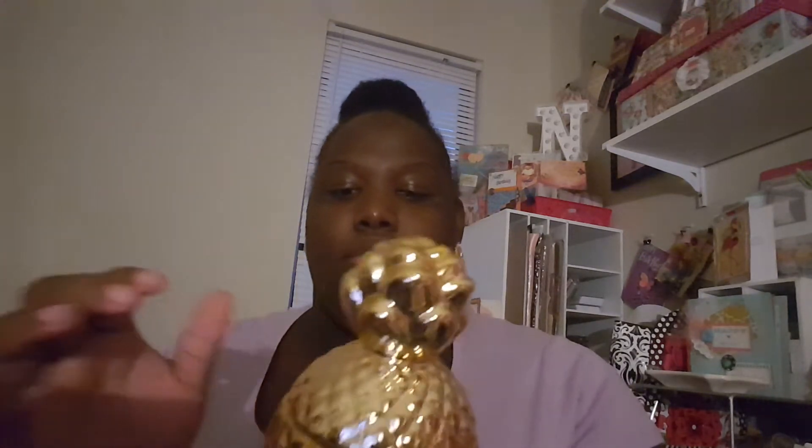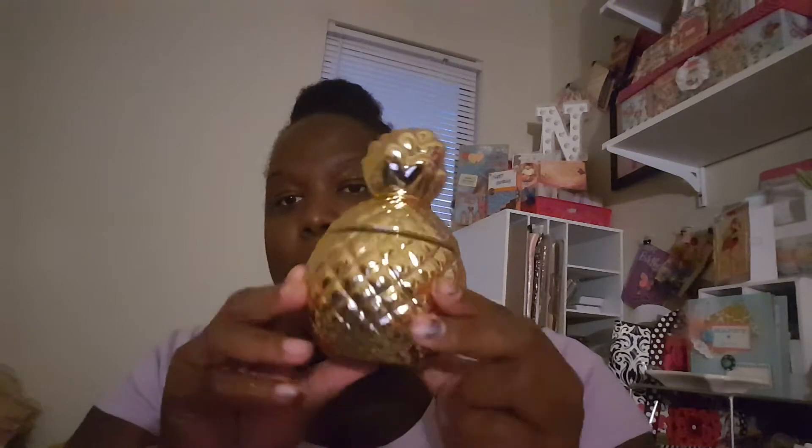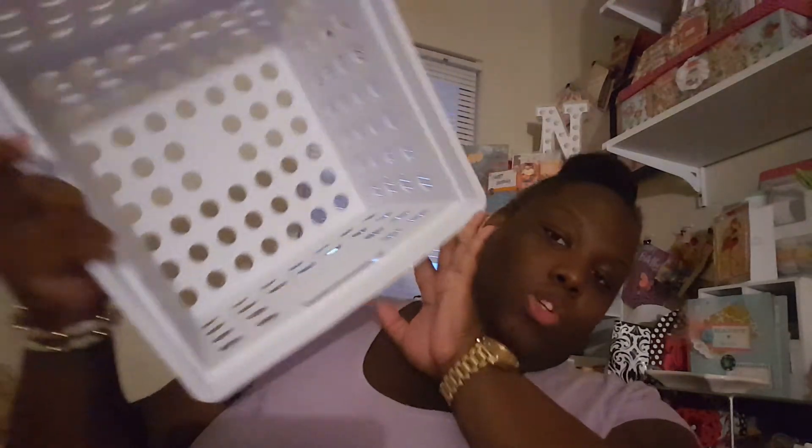I also picked up this pineapple candle for her — hopefully she'll like it. And an awesome find today: I picked up this big storage bin for $3.24.